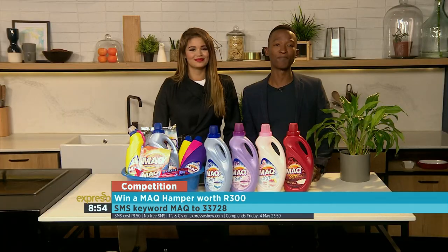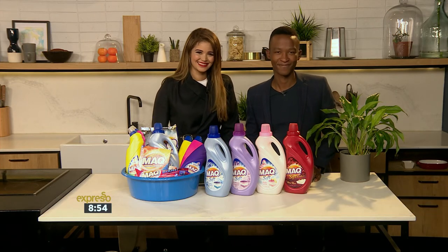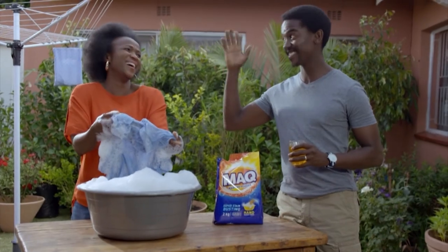This week's giveaway ends at midnight this Friday, so get entering and good luck. MAC washing powder works really hard on tough stains so you don't have to, making it easy for you to shine.